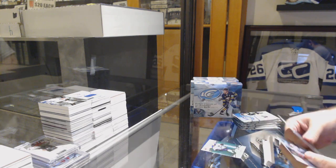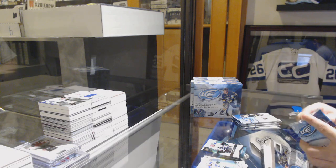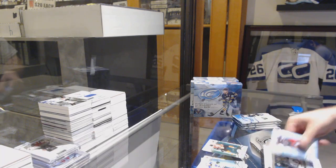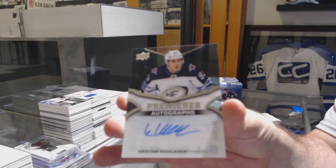We've got a green of Tarasenko for the Blues, 12.99 for the Los Angeles Kings, Daniel Breekley. We've got a green of Couturier for the Philadelphia Flyers, and for the Winnipeg Jets, ice autograph 199 of Vassalainen.